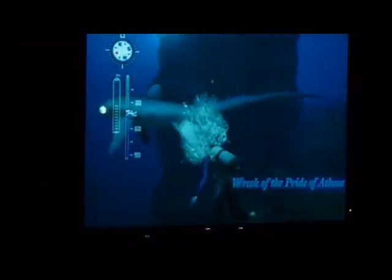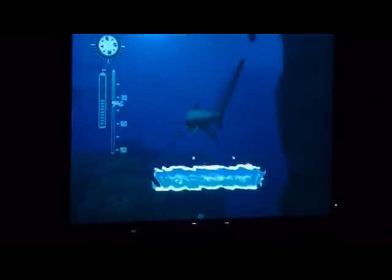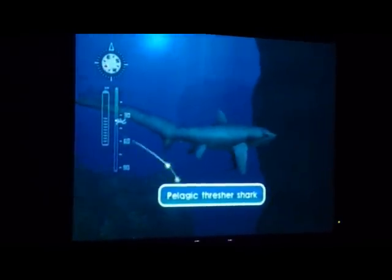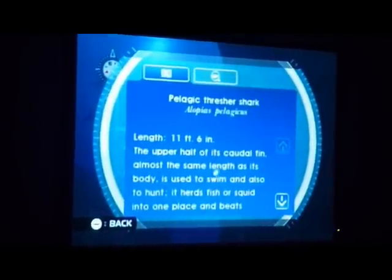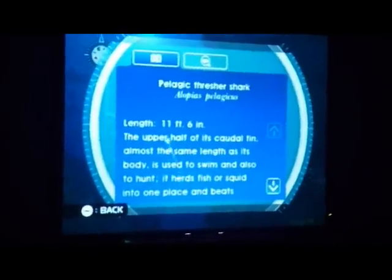That's the sturgeon fish, right? There's a shipwreck right there. What kind of shark is that? That's a kind of shark — thresher shark. Look at the tail on that thing. It's shorter than the other one's tail. Yeah, I don't think I'd want to get his tail on my face.